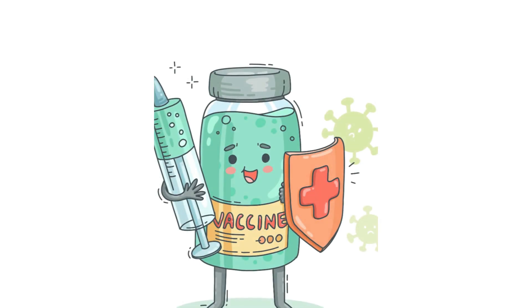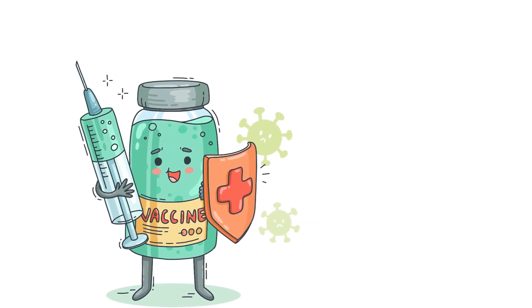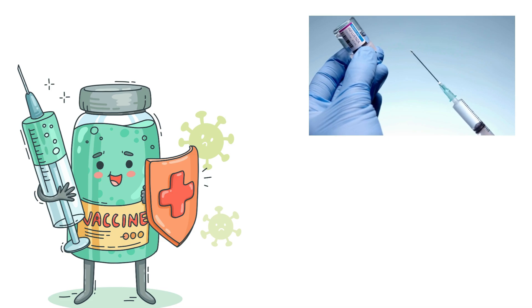Yes, there are vaccines available that can protect against monkeypox. The smallpox vaccine has been shown to be effective in preventing monkeypox. In some regions, specific monkeypox vaccines have also been developed and are in use.